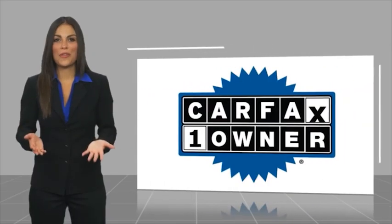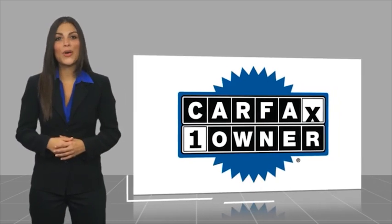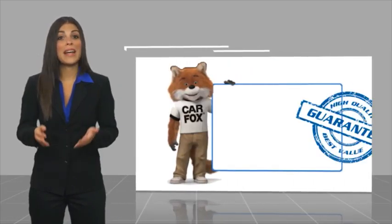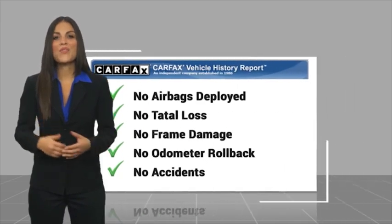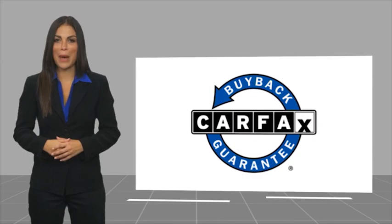This is a one owner vehicle with a Carfax Vehicle History Report. Be sure to find a complimentary copy of this report online or contact the dealership. This vehicle qualifies for the CARFAX Buy Back Guarantee.